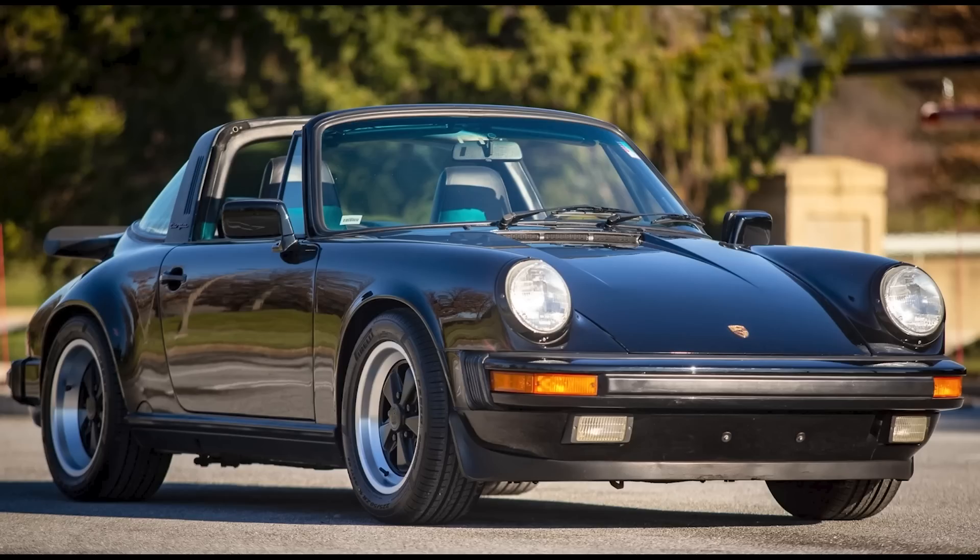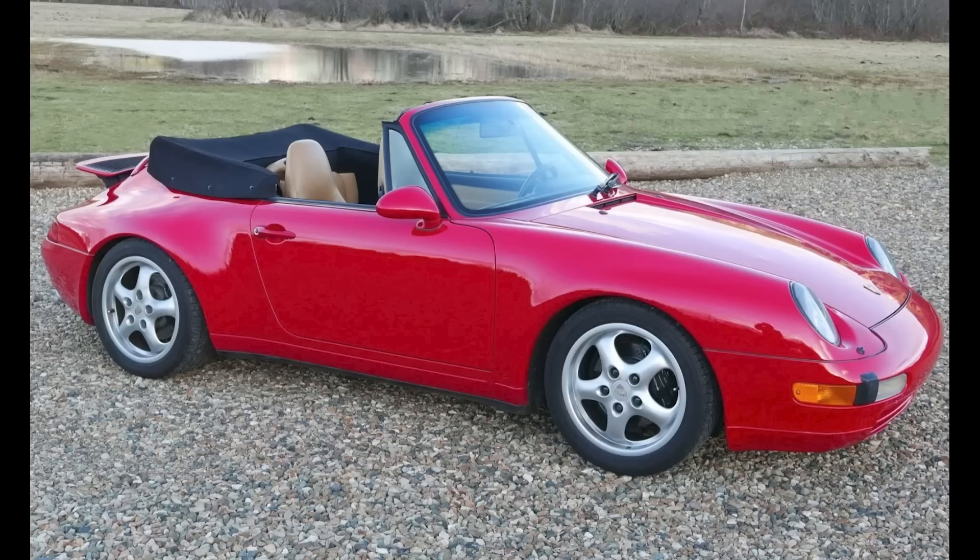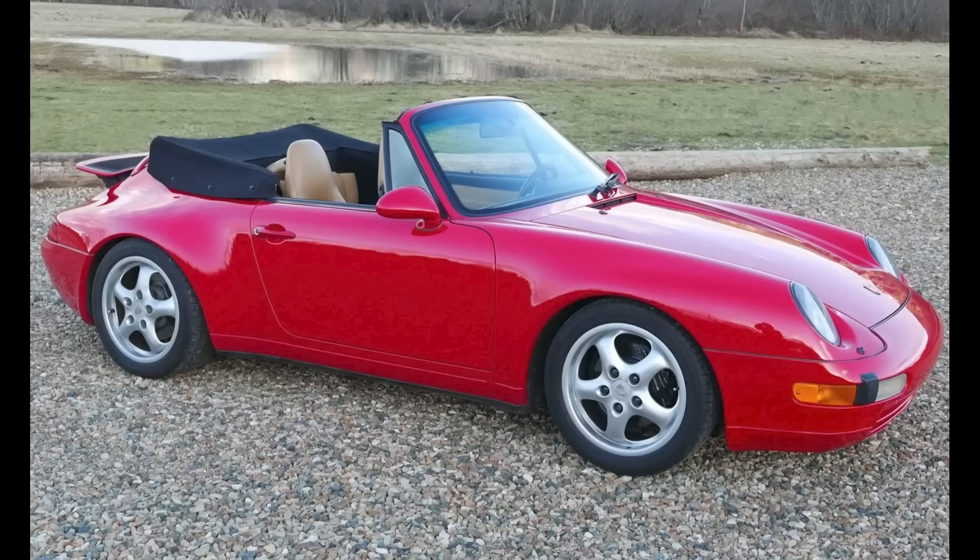A black-over-black 1987 911 Targa with 110,000 miles sold for $72,500. This is a very clean Targa, and it was fairly sold today. A Guards Red over cashmere beige, 35,000-mile 1997 911 Cabriolet sold for $65,000. A good Guards Red, even with the partial yellow interior — this was a bargain price on a 993. Very well purchased.